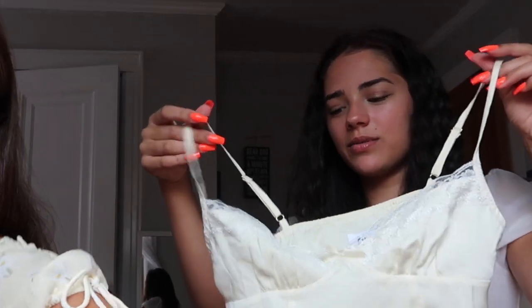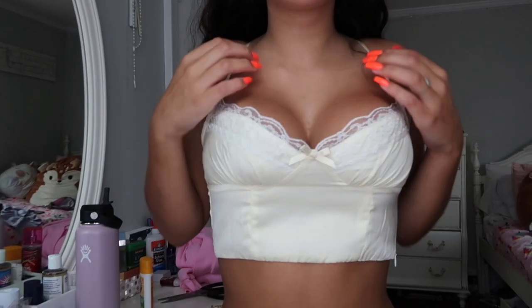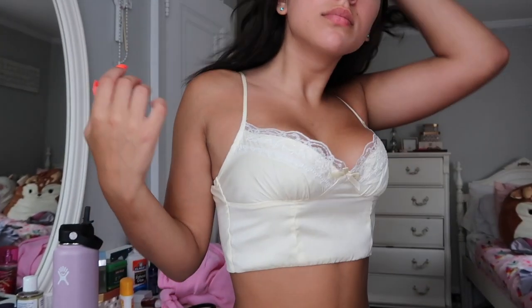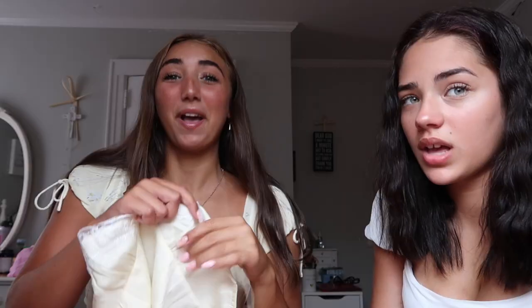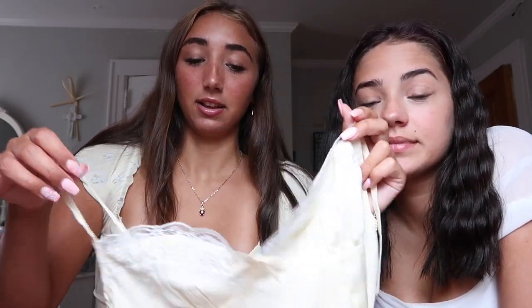I feel like these types of lace tops are really in right now. It's like a yellow, light lemon color — like a pastry color. It comes with this lace and a little bow. It's so freaking cute, so dainty. Definitely could spice that up with a nice little outfit.